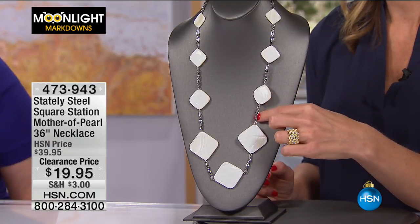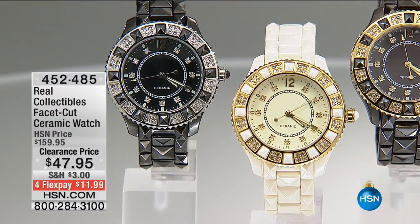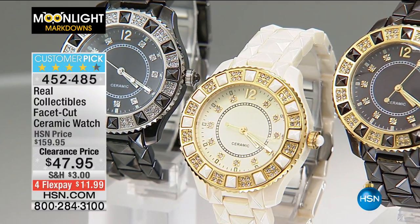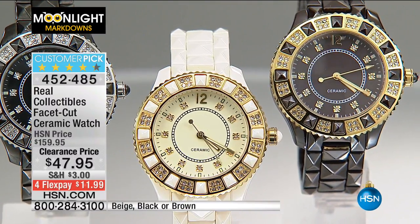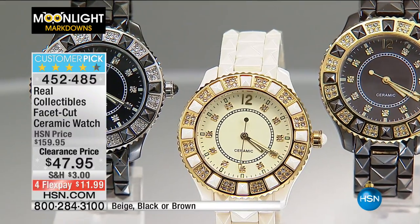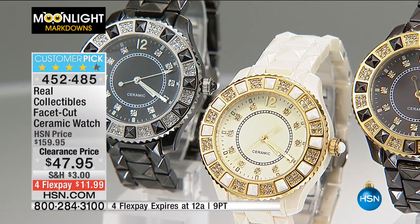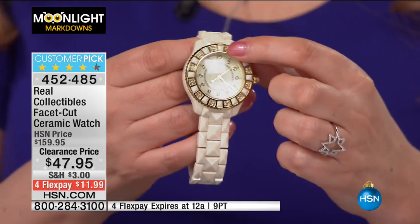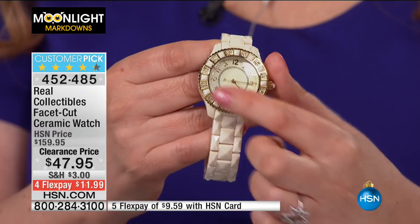Also coming up next — one of the best specials in the show without a doubt. $47.95 — $11.99 to get home. Genuine ceramic. I remember buying a ceramic watch when they first came out for several hundred dollars from a designer. This is a customer pick with 147 reviews. Quartz movement, mineral crystal, stainless steel back. We have beige, black, and brown. Look at those Arabic numbers — big numbers all the way around, big face, even ceramic on the crown.